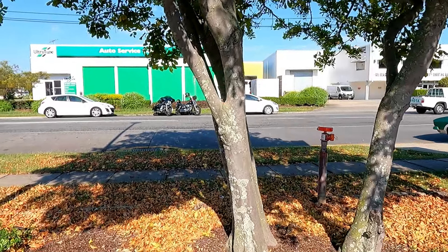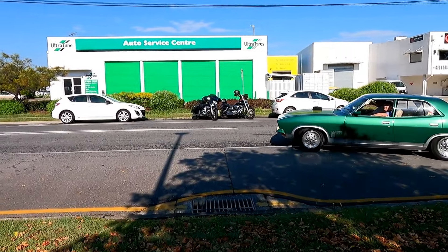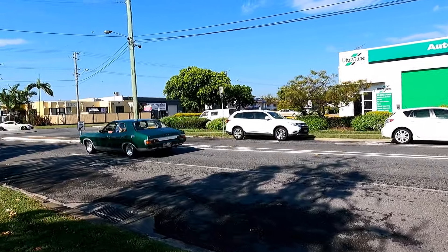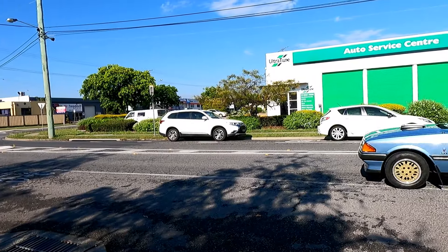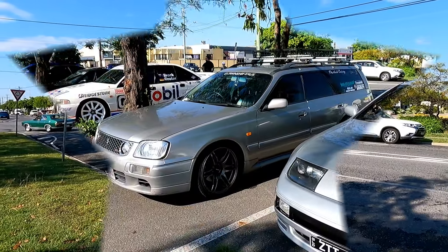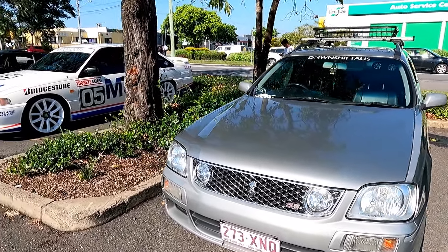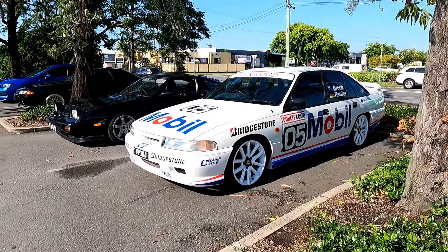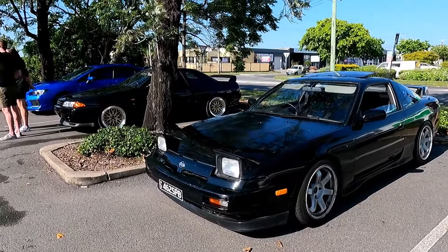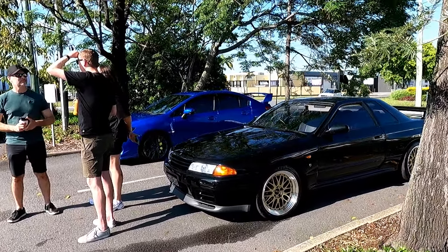We'll tuck out here. Listen to the different tones of these. Oh, that is so cool. Very, very nice. Might have one of these — pretty good daily. That's pretty cool. Race car spec. Another 32. There's a few of them here today. Gotta love them.